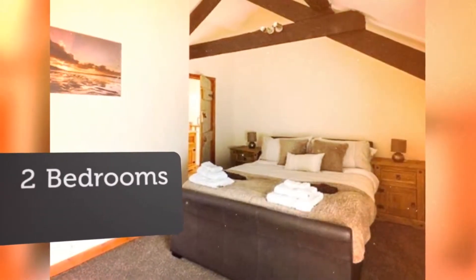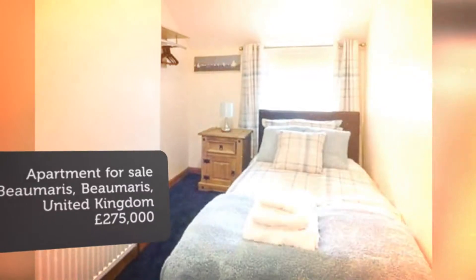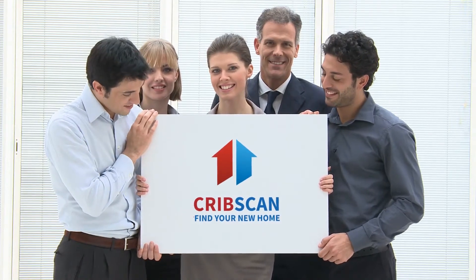Cellar storage and separate WC. Access to enclosed passageway. Grade 2 listed. No onward chain. 2 bedrooms. Open plan lounge/kitchen with spiral stairs. Beautiful bathroom suite.